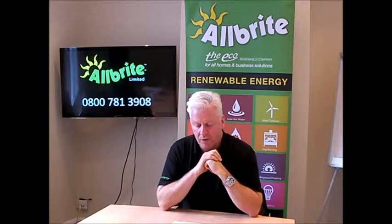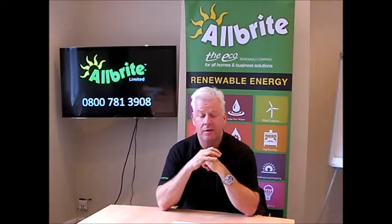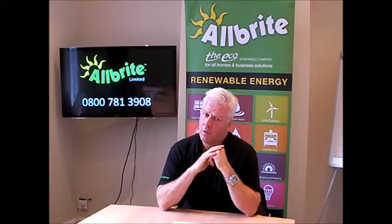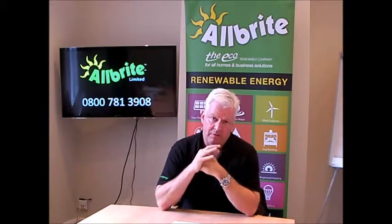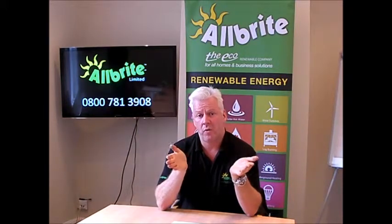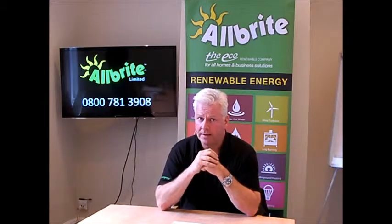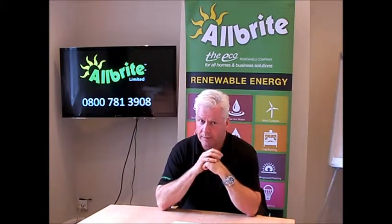Does it matter that my house is open plan? Yes it does. We do open plan properties. What you've got, I call the north-south divide. We do have a showroom — not many people know that, but it is on the website — and I've been there 15 years.